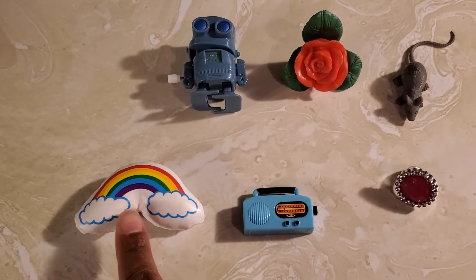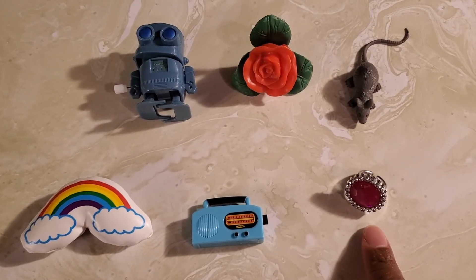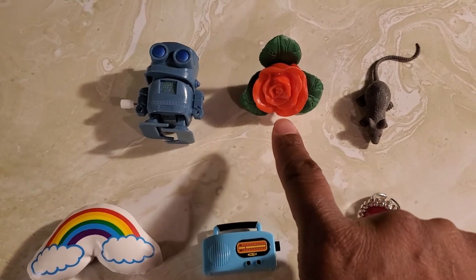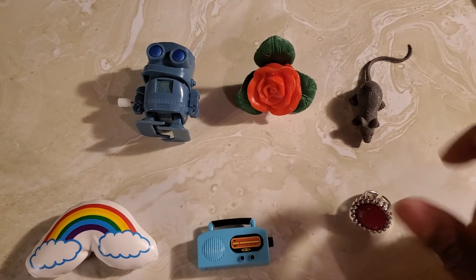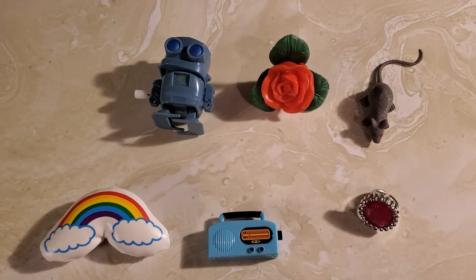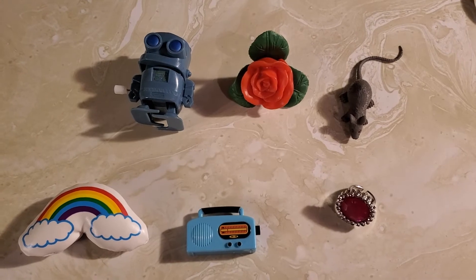We have a rainbow, we have a radio, we have a ring, we have a robot, a rose, and a rat. You can tell it's a rat and not a mouse because it has a long tail. So we have a rainbow, radio, ring, robot, rose, rat.